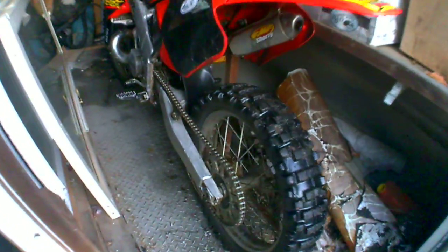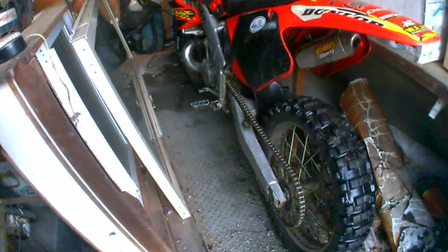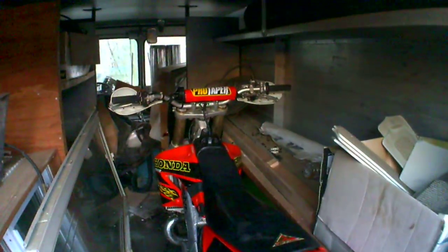It had a few things wrong with it. I had to change the rear shock — the other one was leaking quite much when I went to buy it. My friend actually had another one from another bike that fit. It's got some ProTaper bars, some hand guards, all the fun stuff.